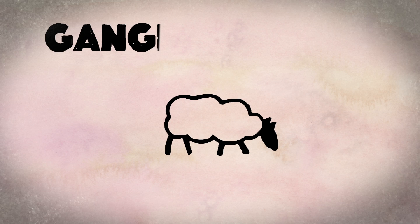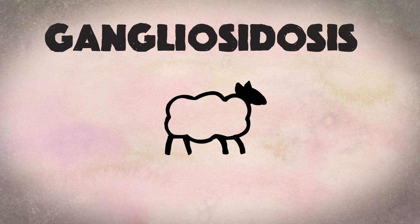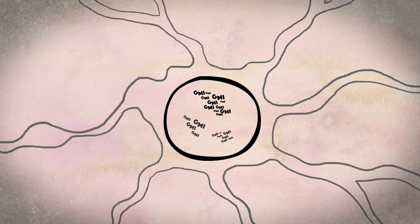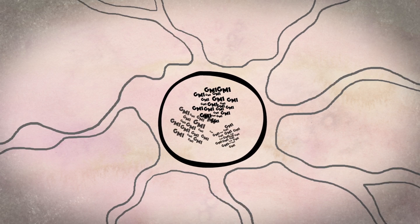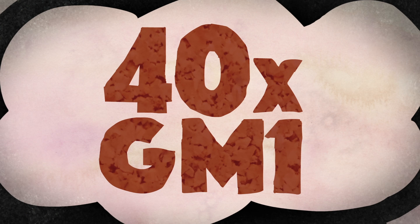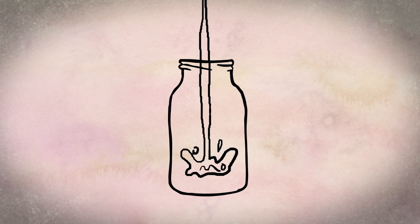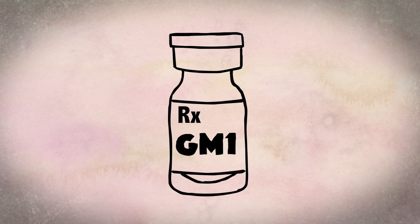Sheep with the genetic disorder gangliosidosis can't break down and recycle the GM1 molecule. It builds up and stops the cells from working, resulting in death. Sheep with this disorder have 40 times the amount of GM1 molecules in their body than normal. These GM1 molecules are harvested and used to make the compound needed to treat neurological diseases.